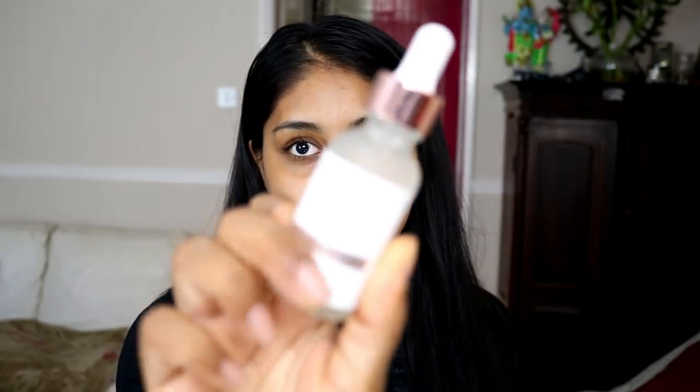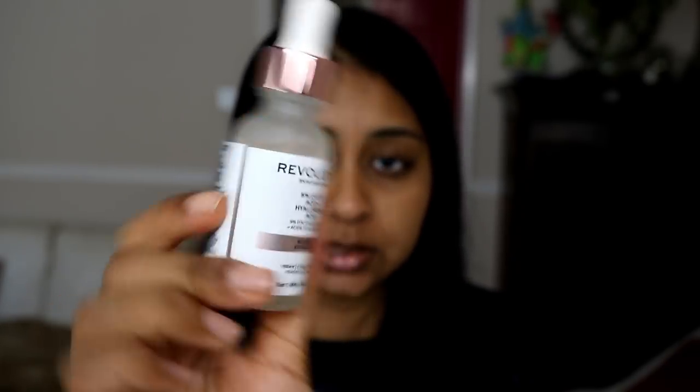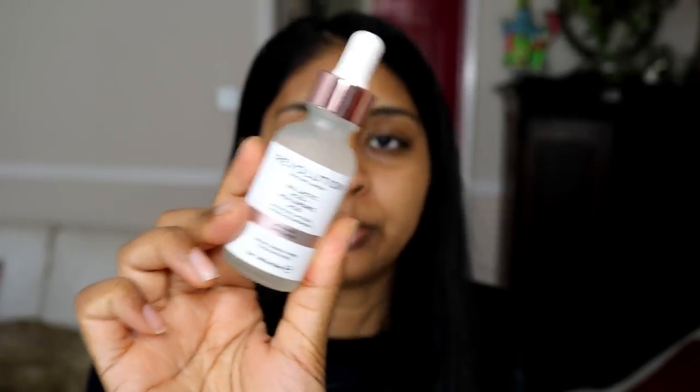The next one is the five percent lactic acid and hyaluronic acid serum. I only tried this once and I really did not like it — it smells off, and that was really off-putting for me, so I didn't want to use it again. They mostly come in this pipette bottle, 30ml each. It's £6 — described as a mild skin exfoliator that helps improve skin texture and encourages radiant, firm skin. But since the Quinoa Night Peel already worked for me, I didn't feel I needed this one.